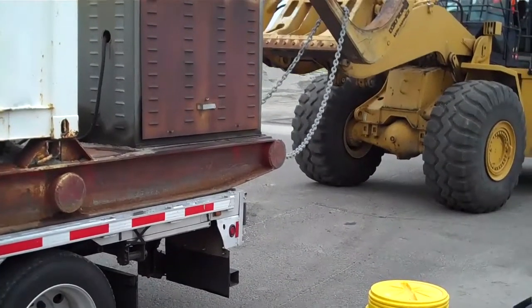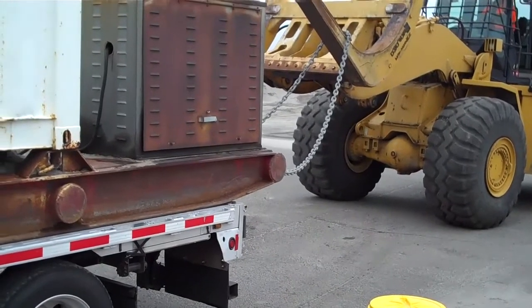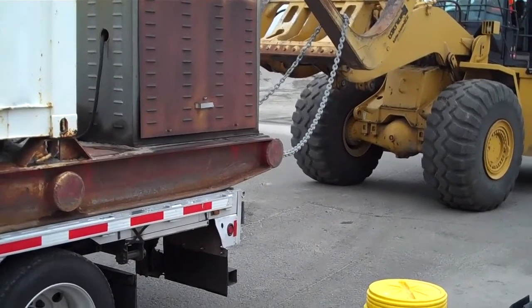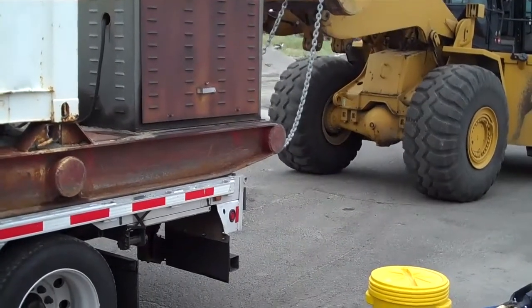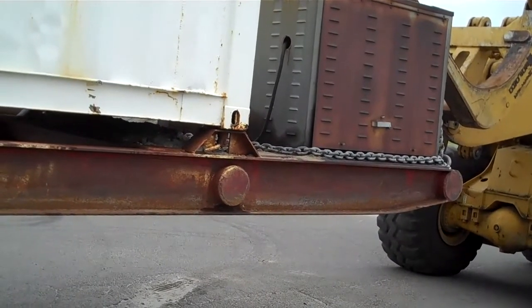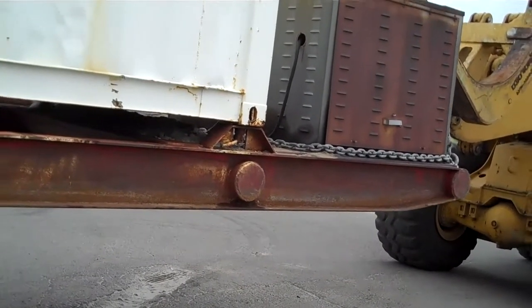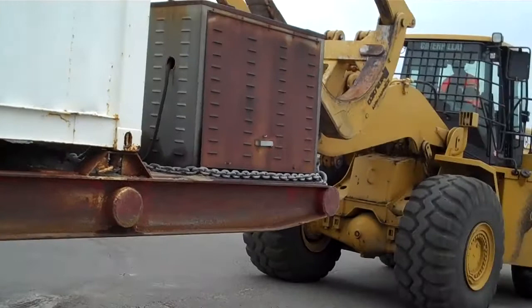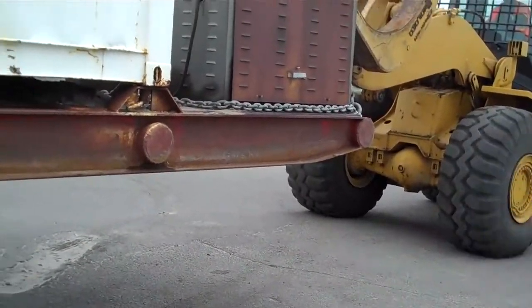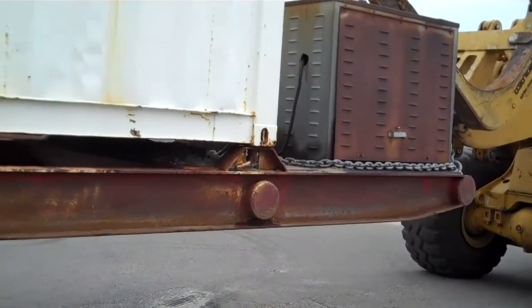I'm going to shorten the chain up now so they can lift. If you go that way a little bit, you're starting to get on the rail. There you go.